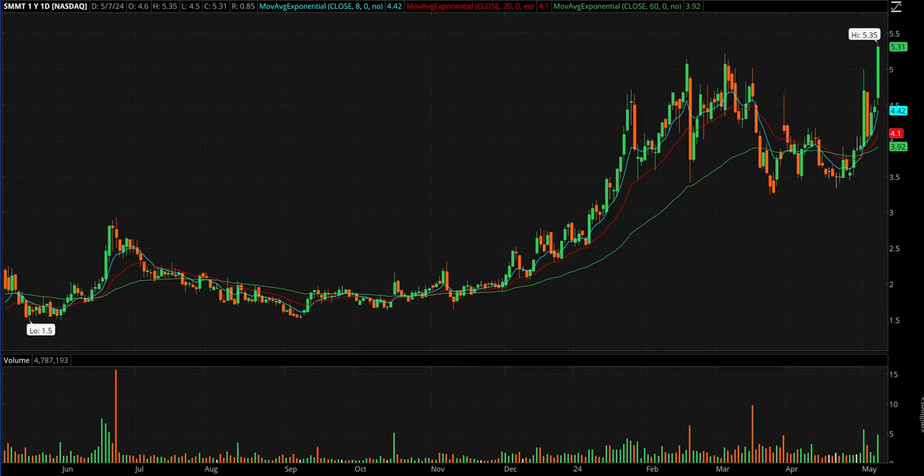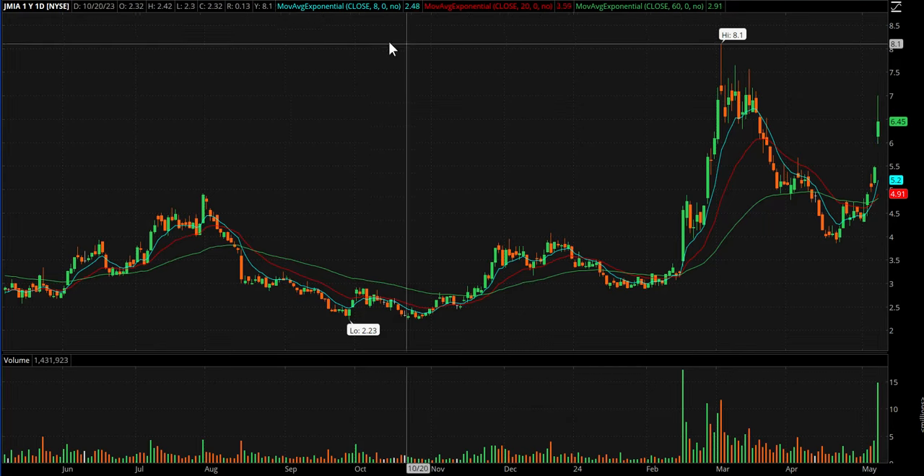SMMT did break out today — I mentioned it over five in the video last night and it broke out and closed pretty strong. I never did get involved in this one today but it's certainly worth watching for a follow-through day tomorrow.